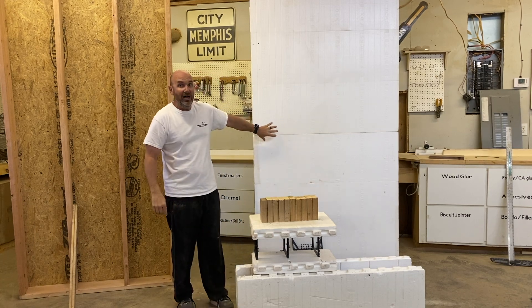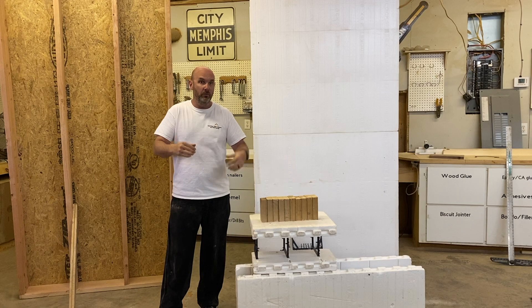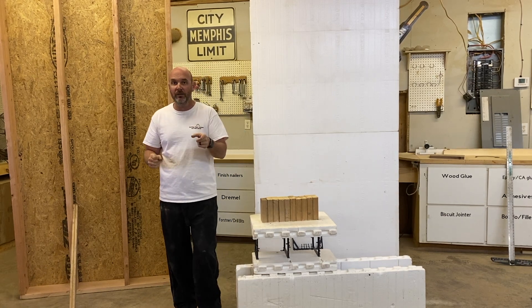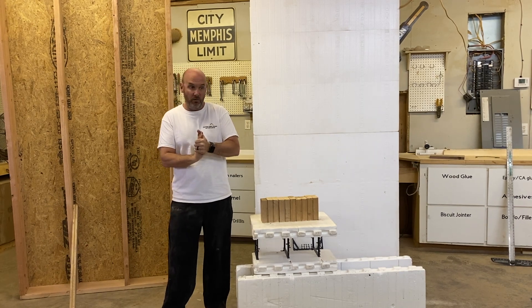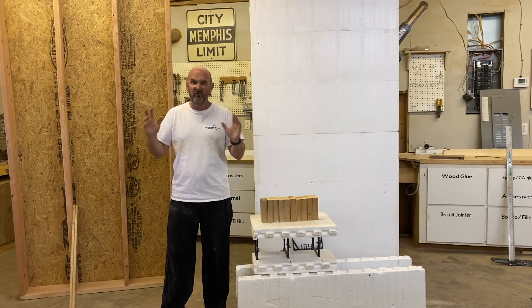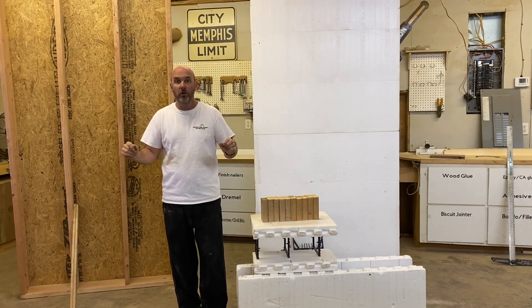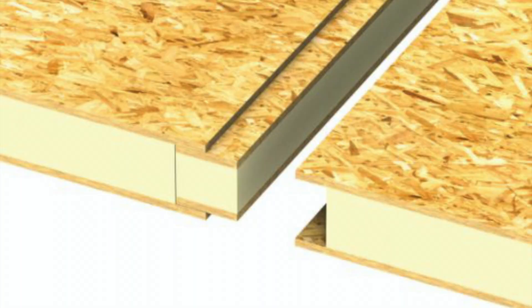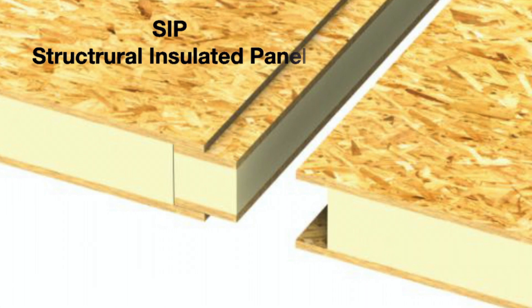Again, it's a lot of extra work and extra money right now, whereas ICF and SIP panels do it for you just by the nature of their system. I'm going to talk about SIP panels now. I don't have an example because I've never found them cost-effective enough in our market — I've bid them a couple times — but I'll cover them with some video and photo examples.